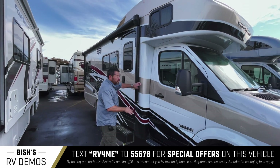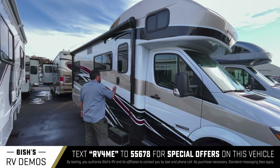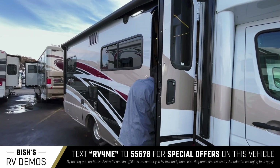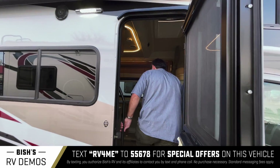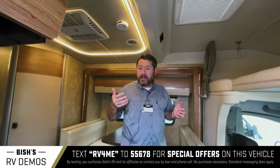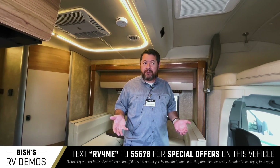This one is optioned with the full body paint, so you're going to like that. It's also optioned with the tankless water heater, which is a very popular item for a lot of folks.